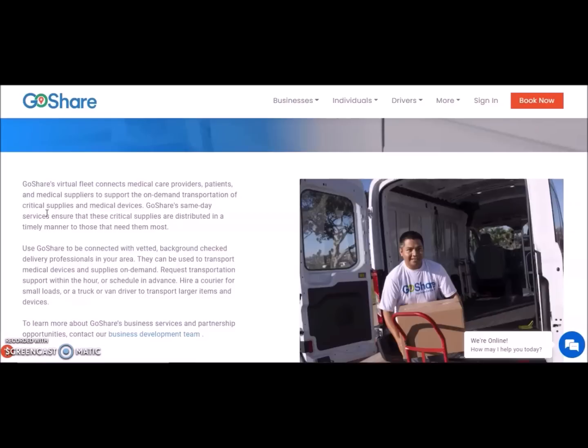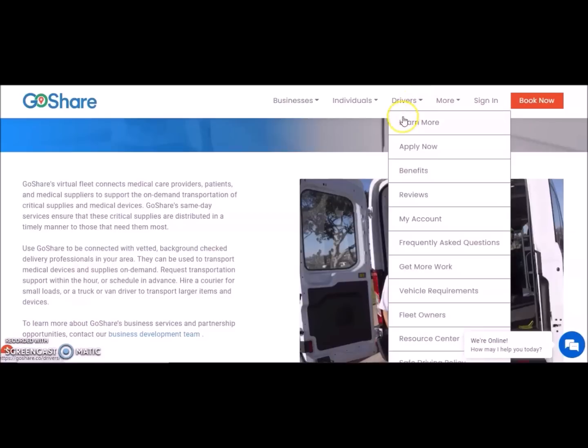GoShare is a fleet that connects medical care providers, patients, and medical suppliers to support the on-demand transportation of critical supplies and medical devices. GoShare has same-day services ensuring that critical supplies are distributed in a timely manner to those that need them most. They are connected with vetted, background-checked delivery professionals in your area, so be aware they will do a background check and you need a driver's license and a working vehicle. You can go to the Drivers tab, click Learn More or Apply Now, read reviews, and check their FAQ section.